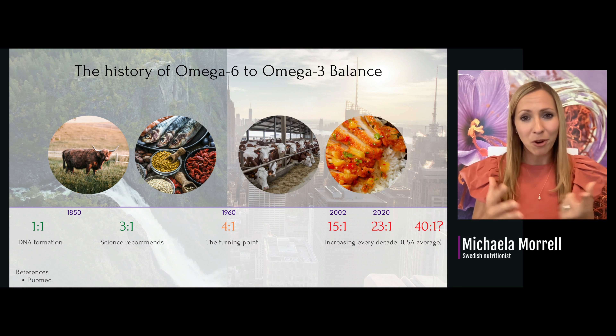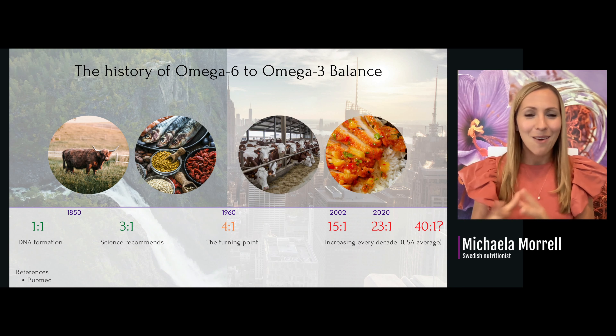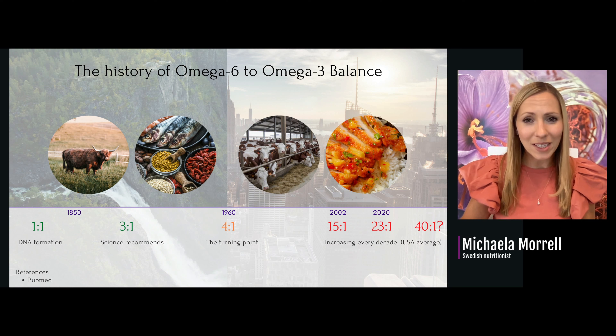Vegetable oils started going into processed foods, into cow feed, fish feed, and chicken feed — all over the place. Even if we try to be healthy and eat well, by 2002 the average American had a 15-to-1 imbalance, and now in 2020 new research shows a 23-to-1 imbalance. I don't even want to know what's going to happen in another decade if we don't start educating people about this.